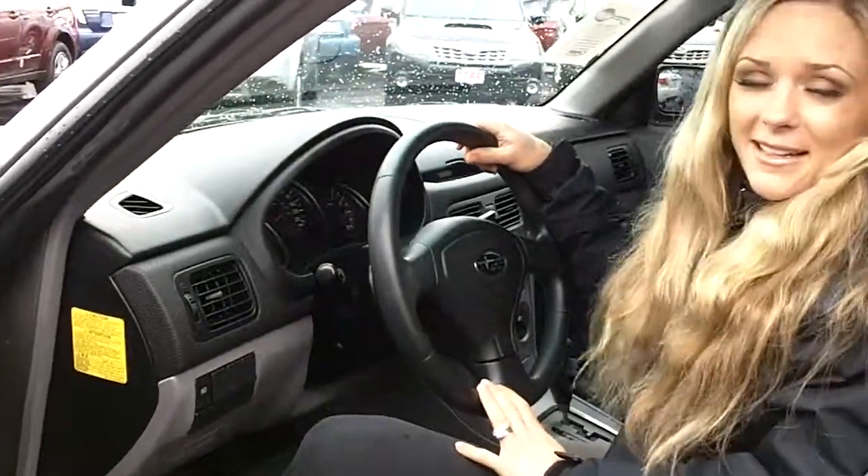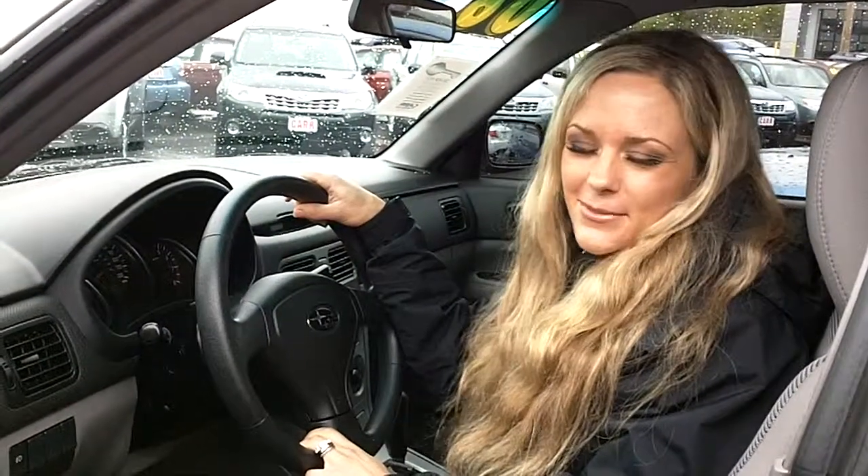It seems like it would make an excellent car. If you want to come and take this car for a test drive or have some additional questions, please feel free to call the number above. You can also click the link to see other great inventory from the dealer. Thanks for watching.